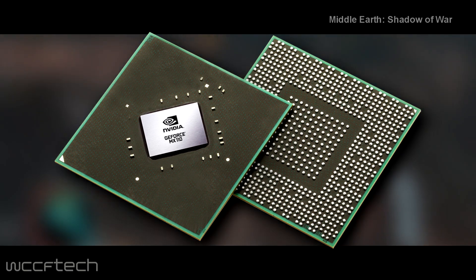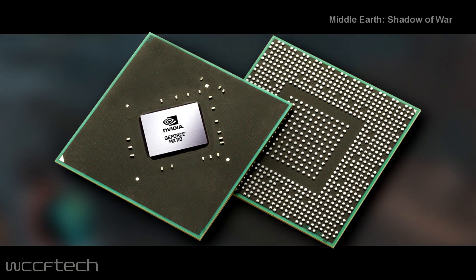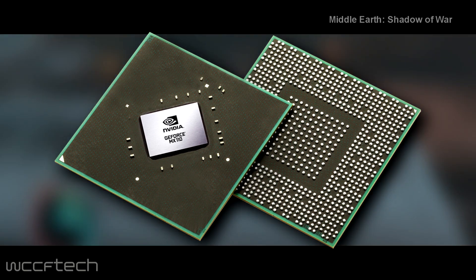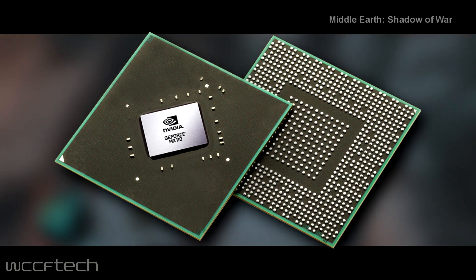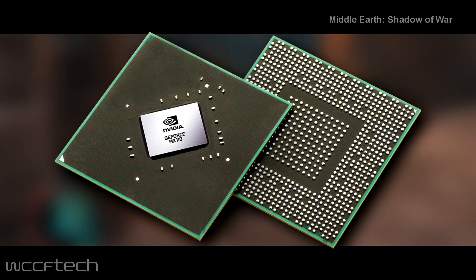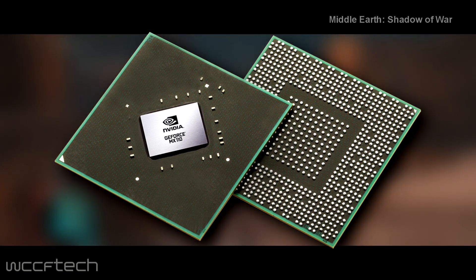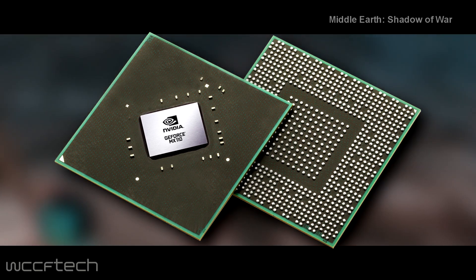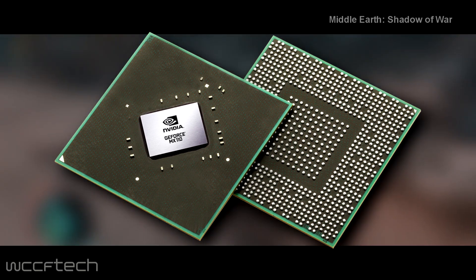The MX110 includes the same GM108 GPU with a partially disabled core. The chip packs a total of 256 CUDA cores clocked at 965MHz base with a 993MHz boost. The chip has been equipped with 2GB of DDR3 memory across a 64-bit interface. Nvidia is claiming a 1.5x performance boost over the Intel UHD620 graphics.